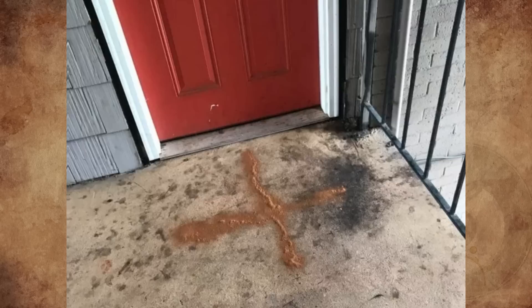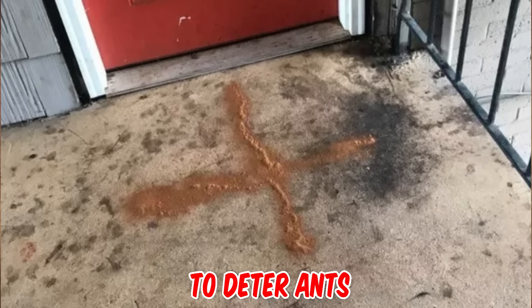I wondered why our neighbor poured a cinnamon cross onto the front porch. I'm not sure about the cross part, but cinnamon is a great way to deter ants from coming into your home — they don't like it and won't cross a line of it.